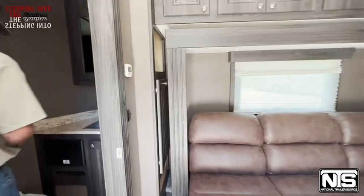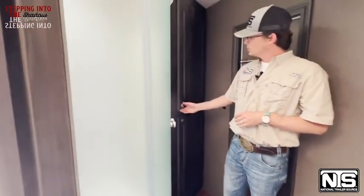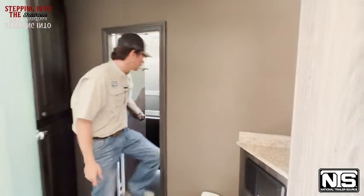This one does have your full bathroom in here. You've got a radius shower, lots of storage in this one, and then your sink, toilet — everything — with your pass-through door into your horse area.